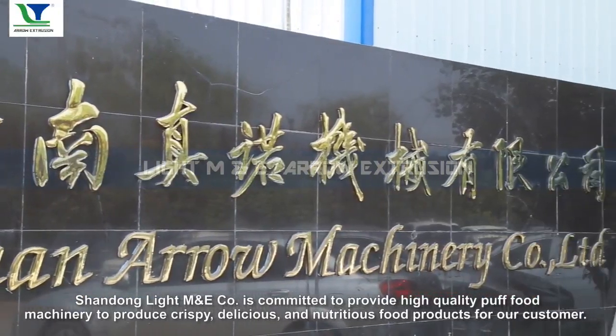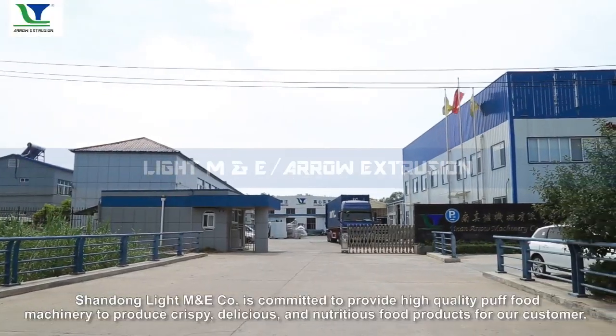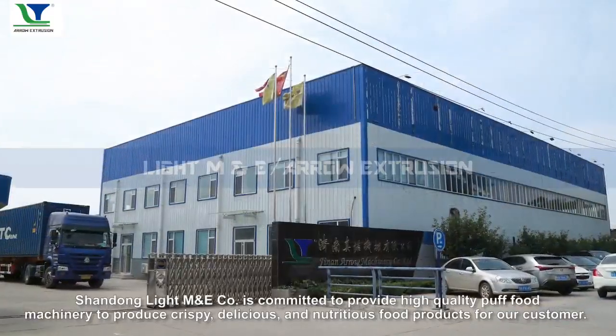Shandong Lite M&E Co. is committed to providing high-quality puff food machinery to produce crispy, delicious, and nutritious food products for our customers.